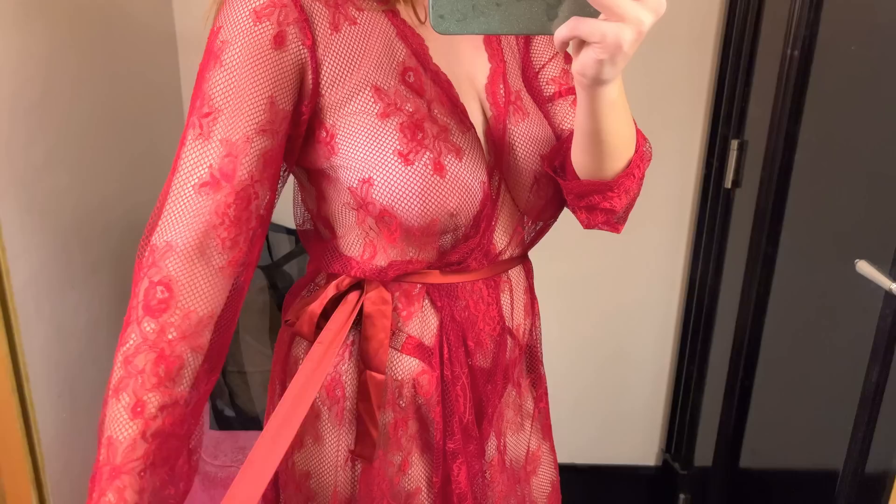Now let's shift our focus to another stunner — a transparent nightie with bold black outlines and a mesmerizing floral pattern. It's a play between bold and delicate. The black lines add a hint of drama and the transparency keeps it chic. This piece is a statement, perfect for those who appreciate a balance of daring and sophistication.